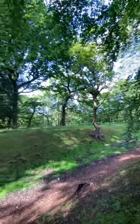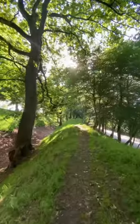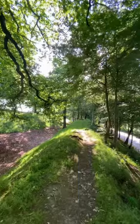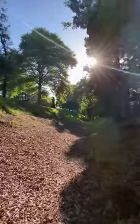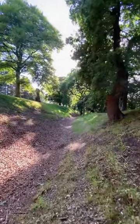Built on stone foundations, piled high with turf, and probably topped off with a wooden palisade, it formed a defence maybe 5 metres high and 5 metres wide. On the north side was a trench 5 metres deep, and beyond that, a wall of earth.